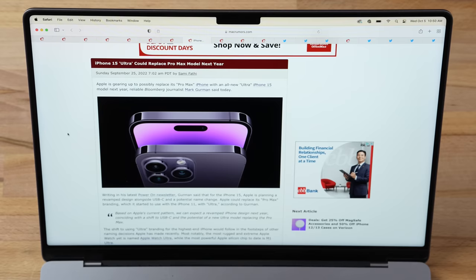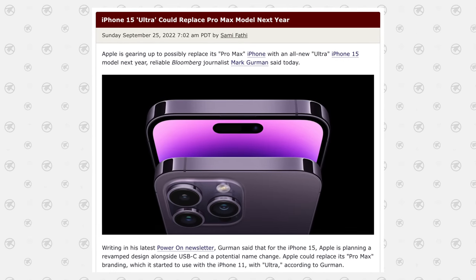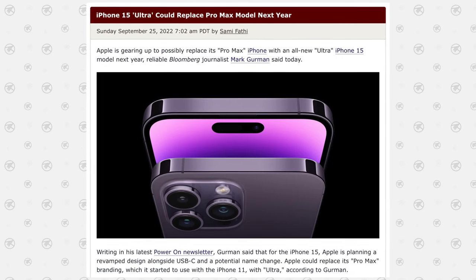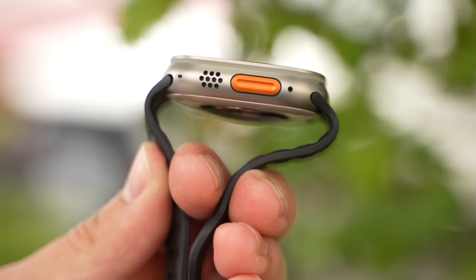On September 25th, Mark Gurman — the most reliable Apple leaker — said the iPhone 15 Ultra could replace the Pro Max next year. Leaks Apple Pro was actually first to make this claim, but Gurman solidified it. Just like the Apple Watch Ultra is the highest and most expensive Apple Watch, the iPhone Ultra will be the new Pro Max — and Apple is likely going to pack it with extra features and hike up the price to justify the Ultra name.